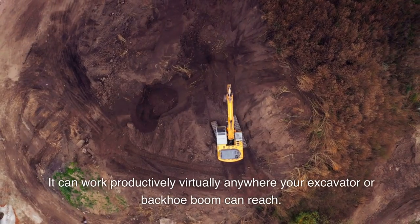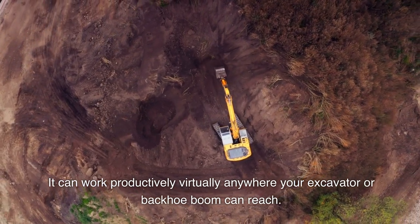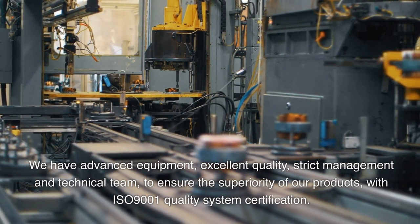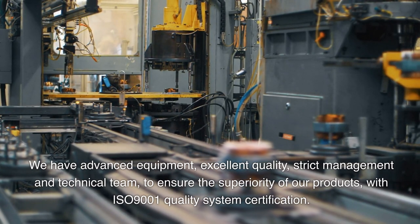It can work productively virtually anywhere your excavator or backhoe boom can reach. We have advanced equipment, excellent quality, strict management and technical team to ensure the superiority of our products, with ISO 9001 quality system certification.